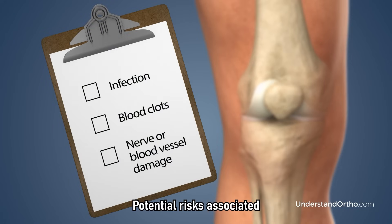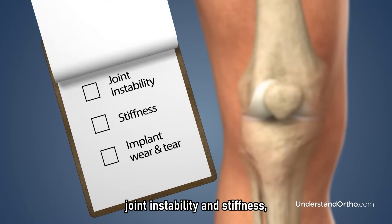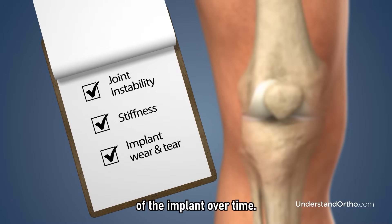Potential risks associated with total knee replacement may include infection, blood clots, nerve or blood vessel damage, joint instability and stiffness, and loosening or wearing down of the implant over time.